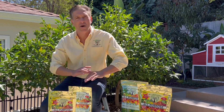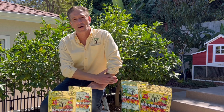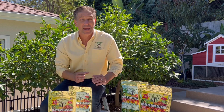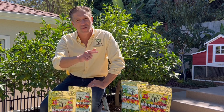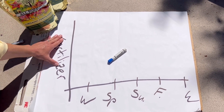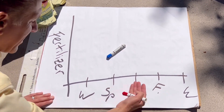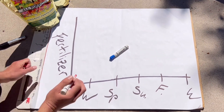Let me quickly share with you a helpful fall tip. Right now, fertilizing your plants gets them off to an excellent start for winter dormancy, and ultimately your investment now means you'll reap the reward come spring next year. This side of the chart represents the fertilizer quantity, and across the bottom the season — winter, spring, summer, fall, back to winter.